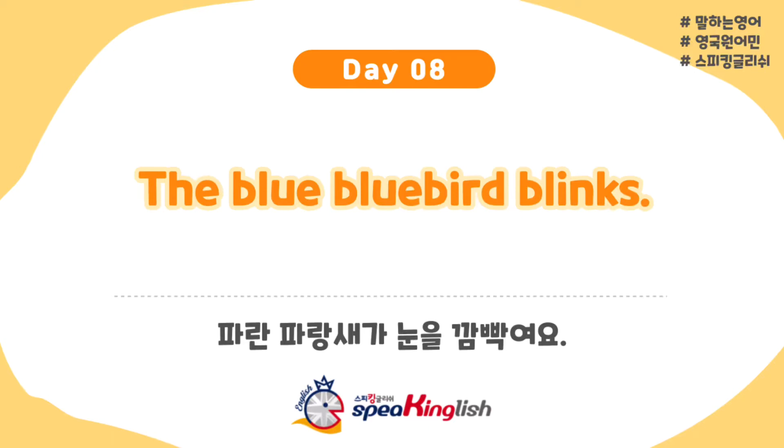Hello, this is Speak English. This is Joan. This is Paul. Hello again everybody. Welcome back to another new tongue twister. And today we have a new one for you.